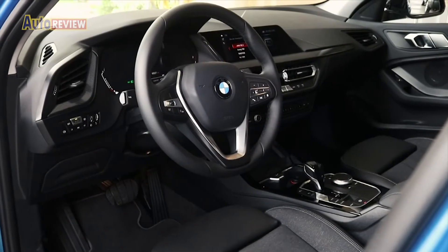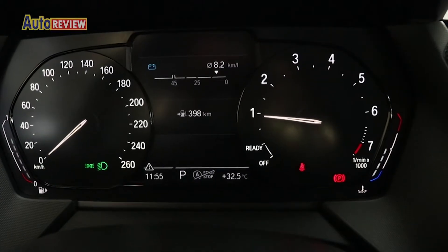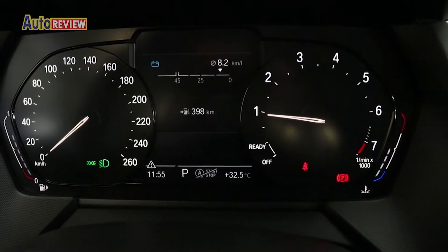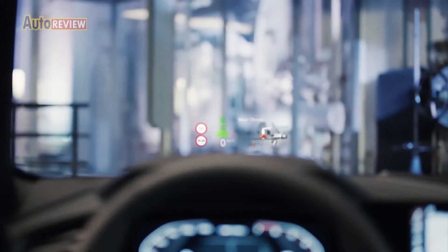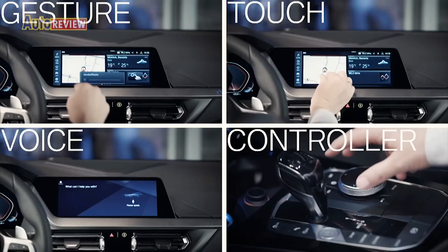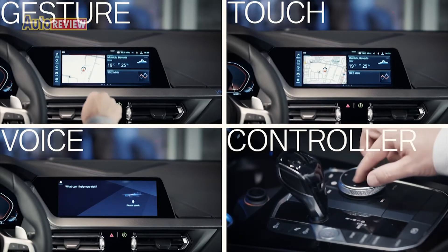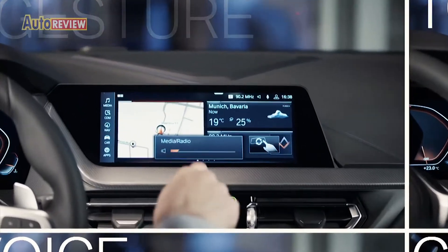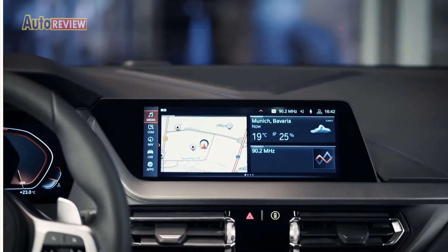It has a driver-centric cockpit with ergonomically placed features like a fully digital 10.25-inch instrument, control, and head-up display. Occupants can also take advantage of the intelligent technologies and driver assistance systems that are present.